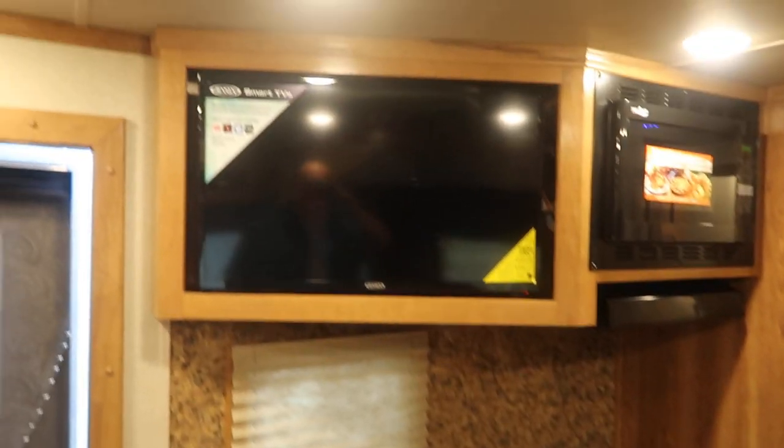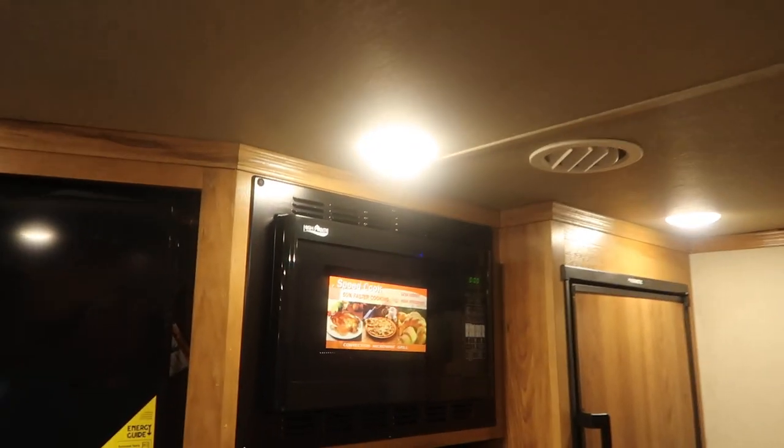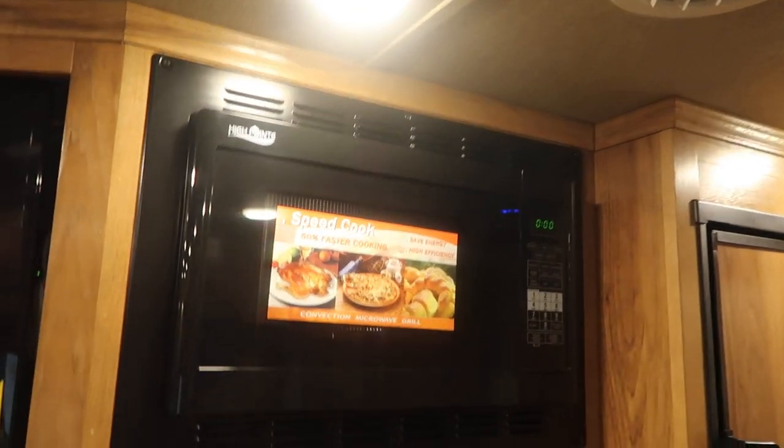Recessed cooktop, big TV, convection microwave so you can bake those biscuits. Big fridge. This thing's got it all, boys.